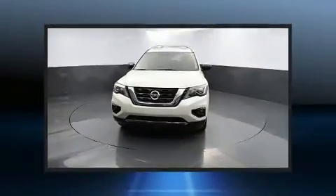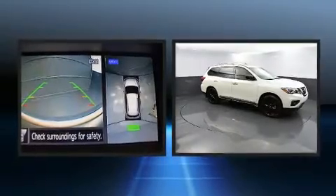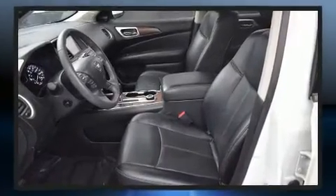Comfort and convenience were prioritized within, evidenced by amenities such as a power seat, a trailer hitch, a roof rack, and a blind spot monitoring system.